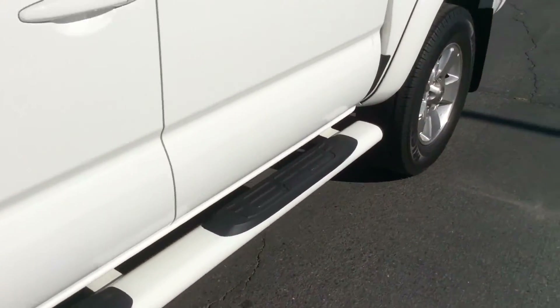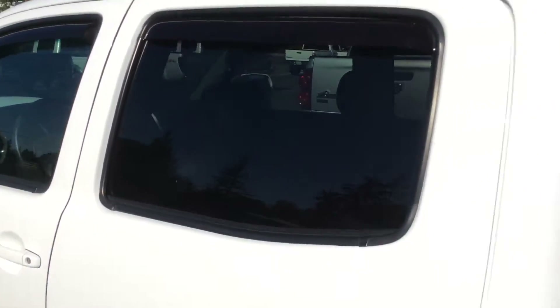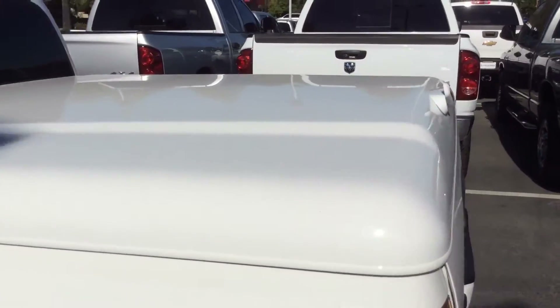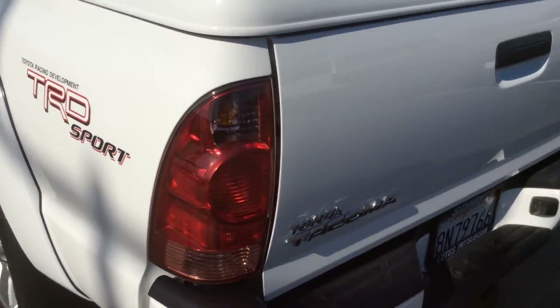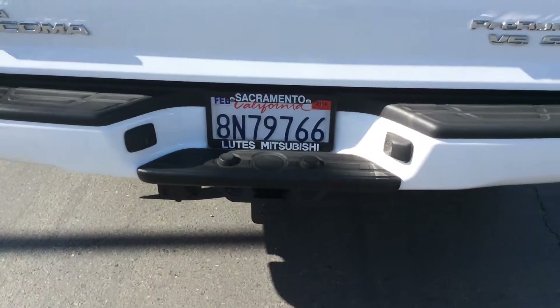It's got the nice step boards on the side, tinted windows all around the backside. It's got a nice heavy-duty tonneau cover on it. You'll notice the body panels are clean, straight, no dents or dings or anything. Again, the tailgate — same thing — all in very good condition on this. Full Class III tow hitch on this also.